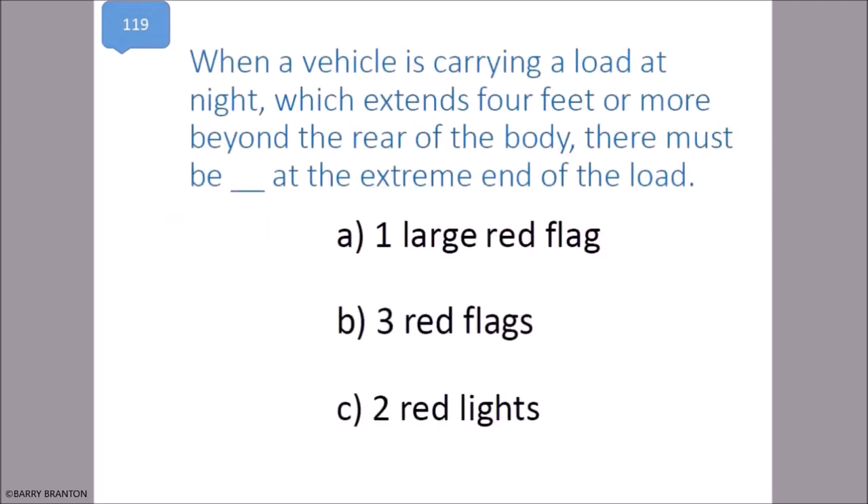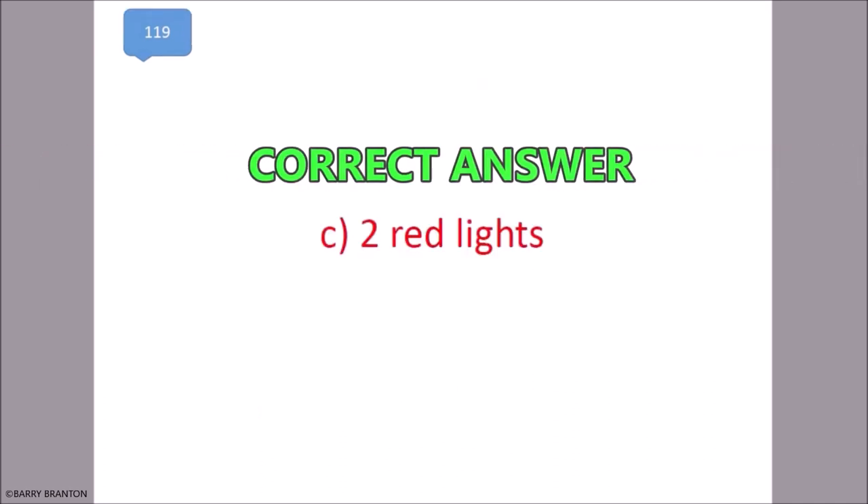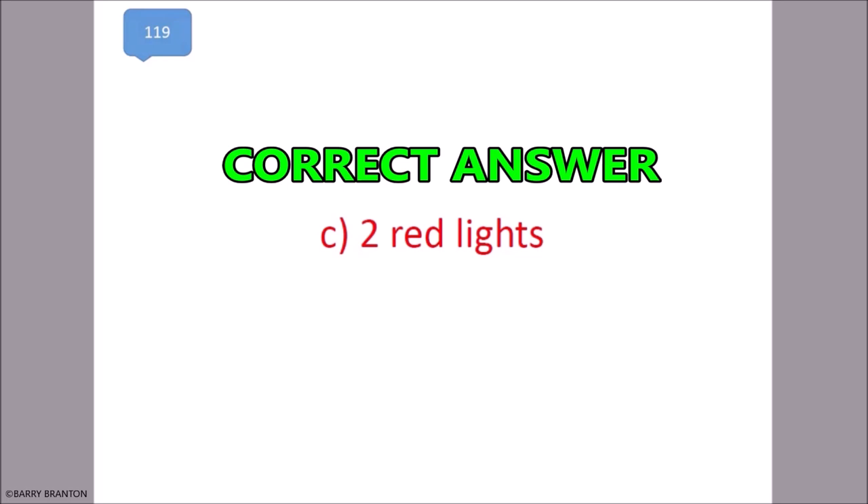When a vehicle is carrying a load at night which extends four feet or more beyond the rear of the body, there must be two red flags at the extreme end of the load. That is correct — two red flags.